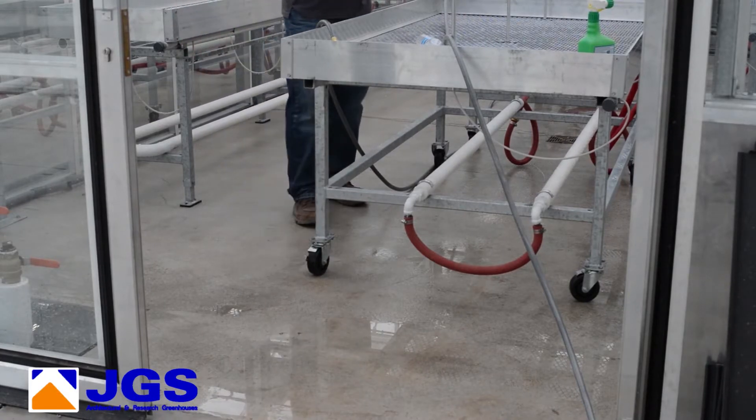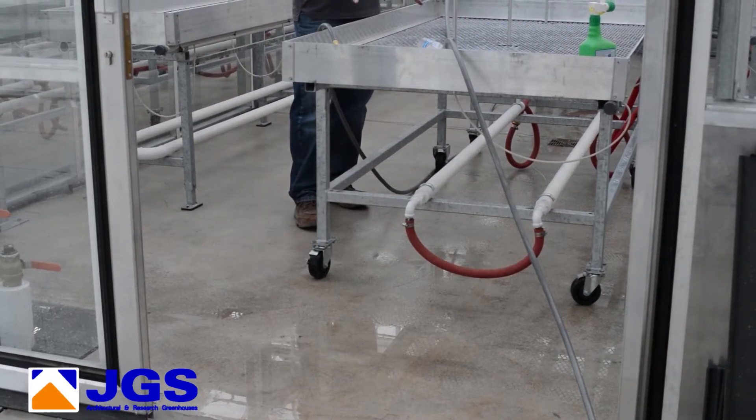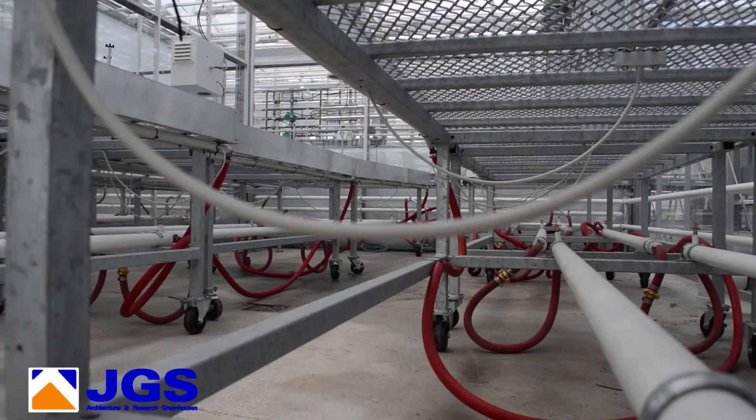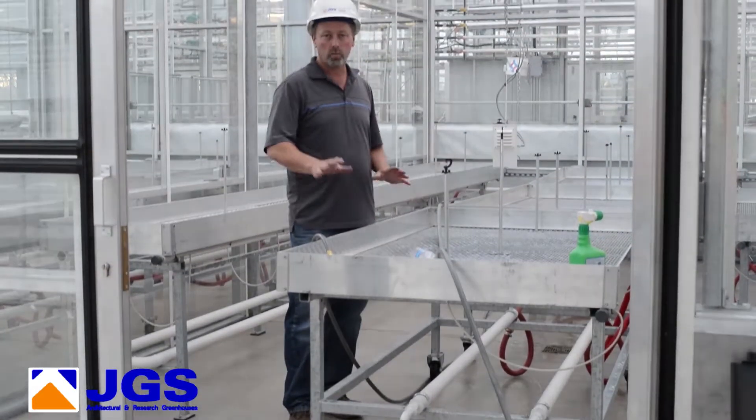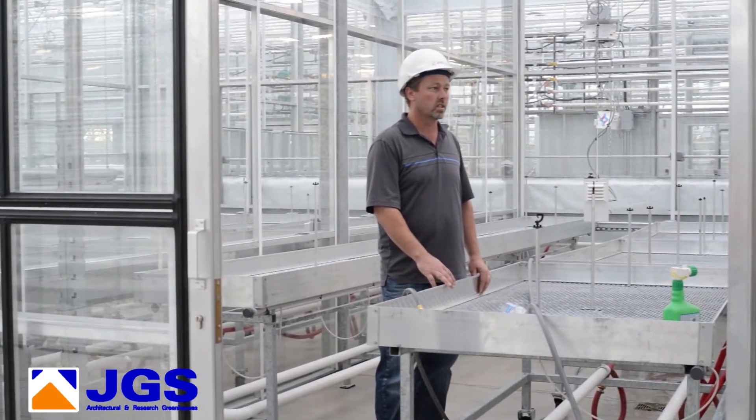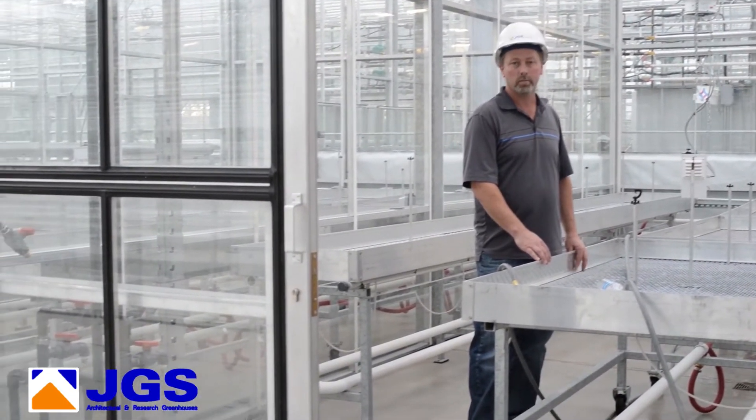These particular tables are rolled once we start. This is the seedling room, so once you get your seedlings started and get them to the stage you want, you can disconnect this table and roll it to any compartment you want to go to and start planting from there.